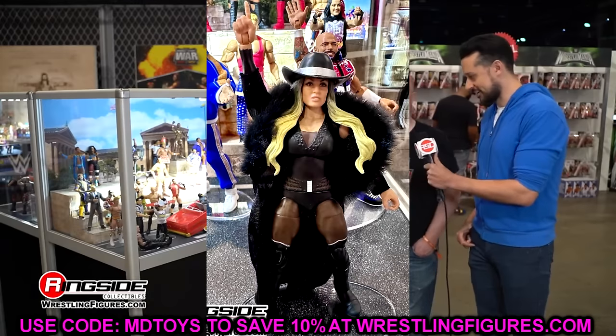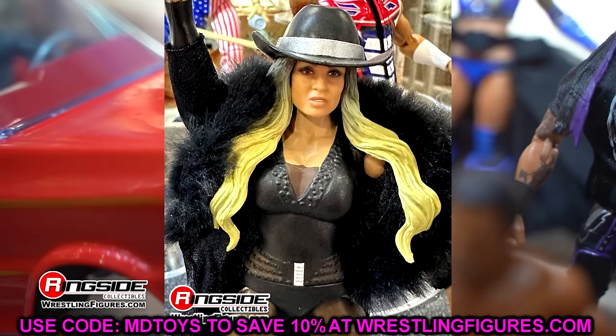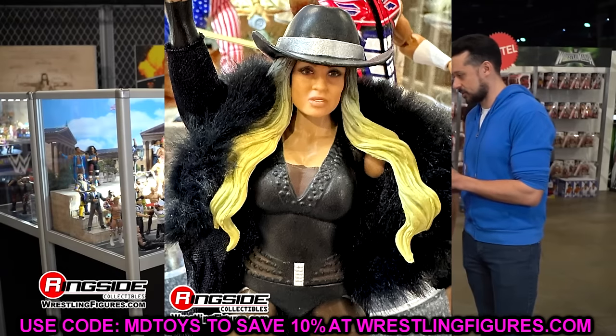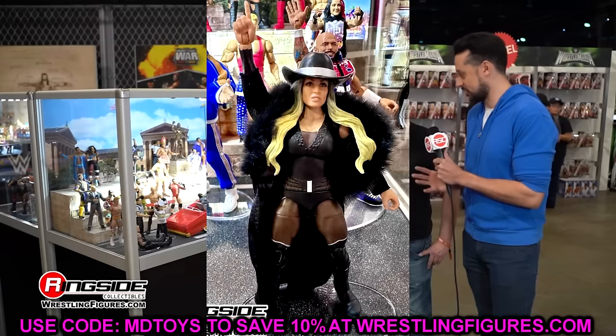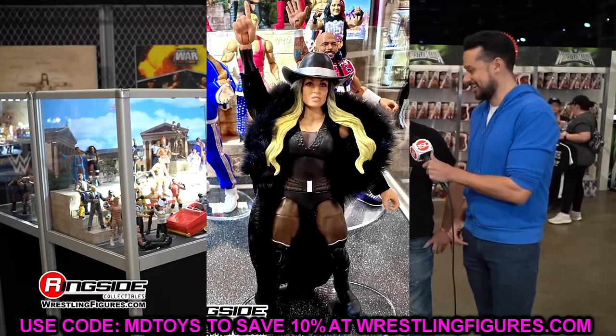Elite 111 has Trish Stratus — finally a good figure since Elite 24. She has not had a good figure since then. She's got the fur coat, cowboy hat, a good-looking head sculpt from her 2023 run. Good likeness to Trish. This is really all you can ask for — should be a lot better than her recent figures.